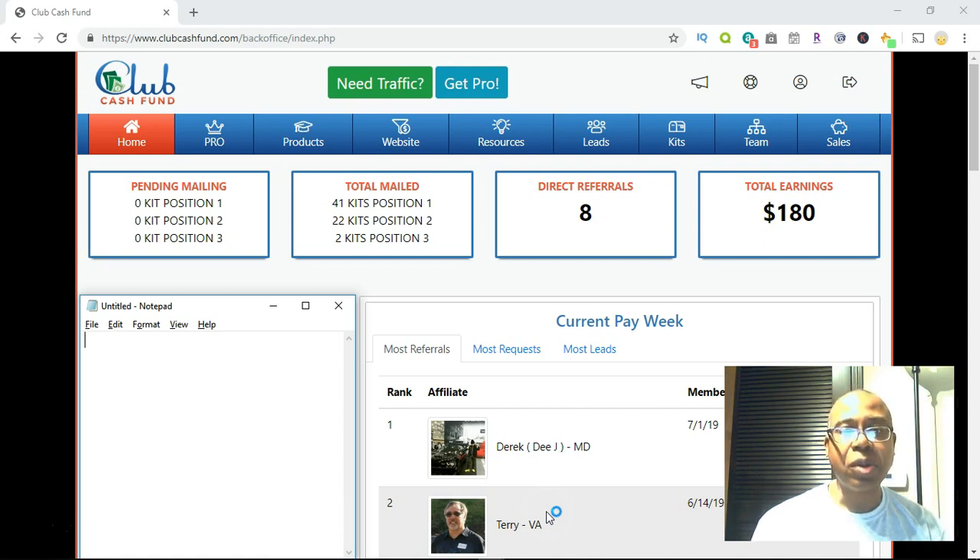All we do is get people to a lead capture page that is given to us by the company. Once you are a full-fledged member of Club Cash Fund, you get a self-replicated lead capture page. I'll show you what that looks like in a moment. All you've really got to do is get traffic to the site. A lot of people ask me how I'm getting so much traffic, how I'm getting people to sign up and duplicate my efforts — I'm going to talk about that today.